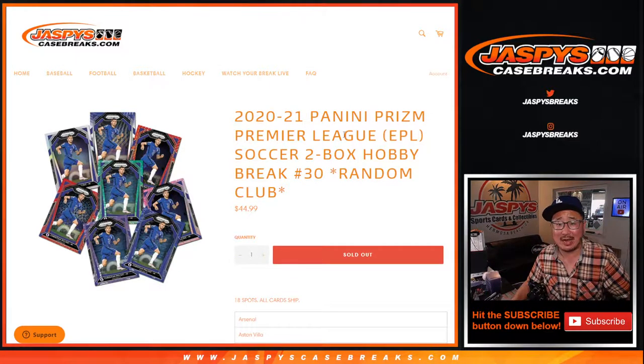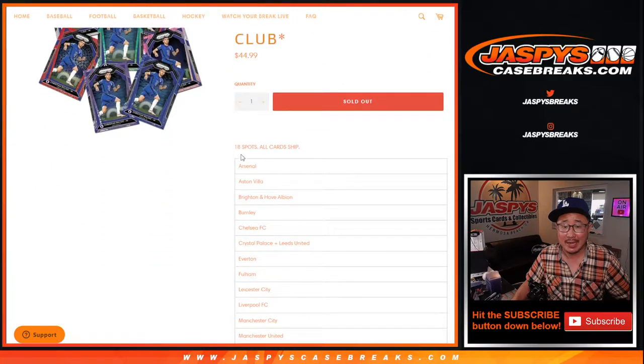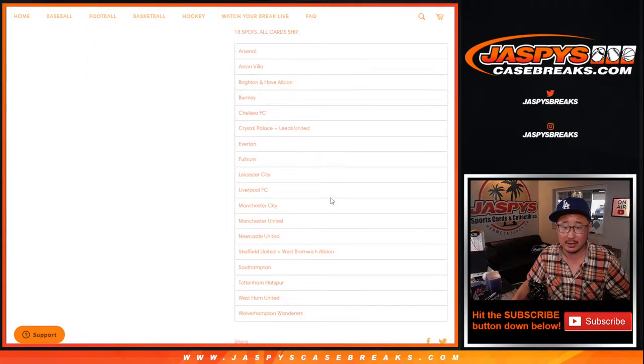Hi everyone, Joe for jazbeescasebreaks.com coming at you with a two-box break of 2020-2021 Panini Prism English Premier League Soccer. Random country break number 30. 18 spots sold, all cards shipped. There's all the clubs right there.